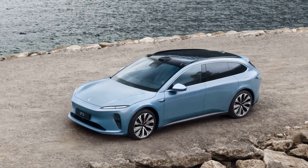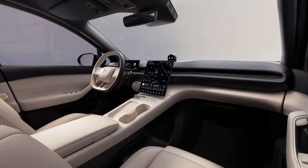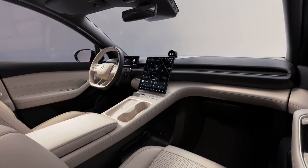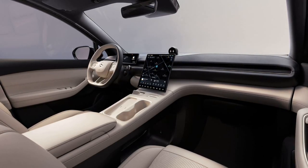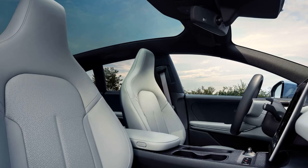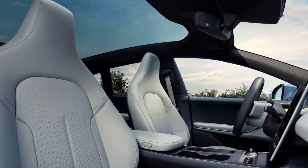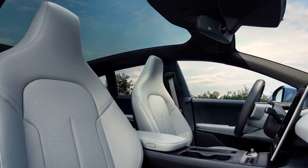Performance is delivered by a 150-kilowatt front induction motor and a 210-kilowatt rear permanent magnet motor, with multiple battery options including a high-range variant. Safety and driver assistance features total 23 as standard, with remote updates for safety and security.